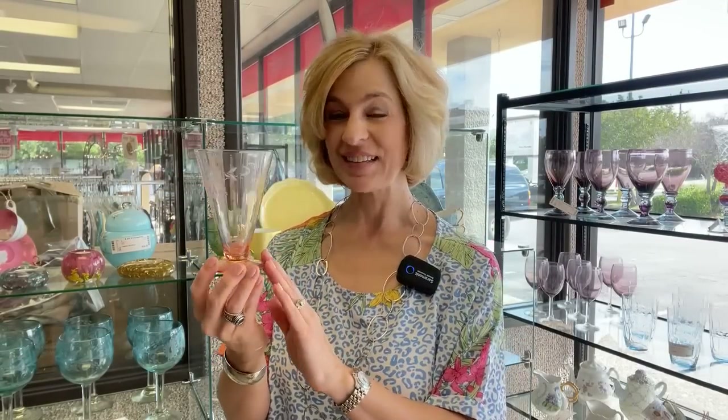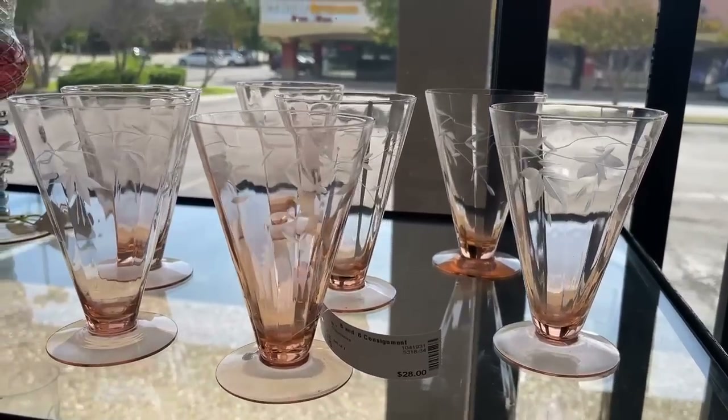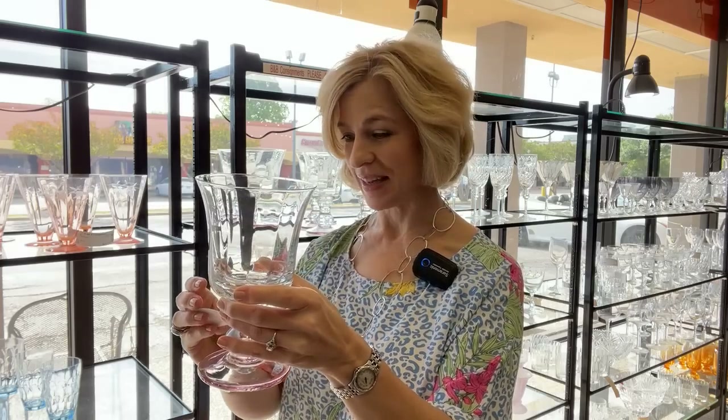One price for the whole set of seven — a set of seven glasses from the Depression era. This is elegant glass. A wonderful way to elevate your table settings at $28. You cannot go anywhere retail and find something of this quality and style. For a more modern table, you might enjoy these oversized hand-blown glasses from the Artland brand, very well priced for this extensive set of 12 glasses at $134.